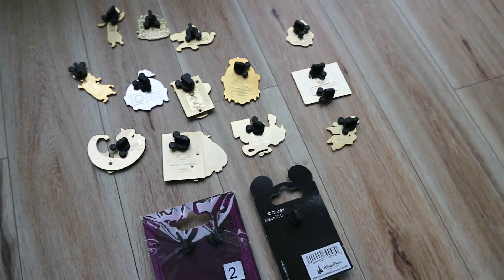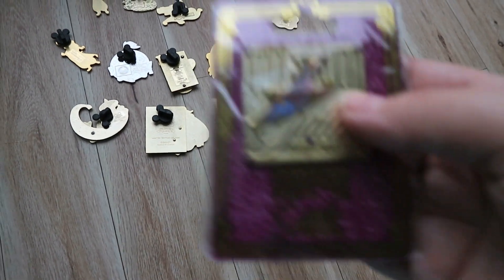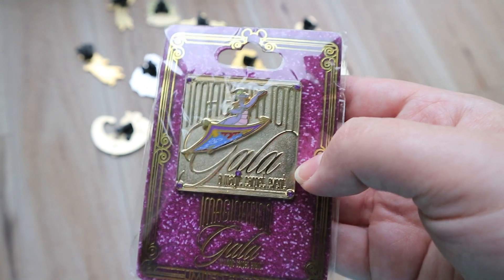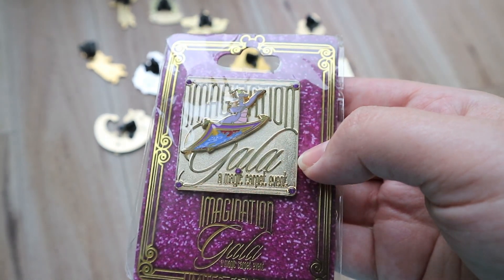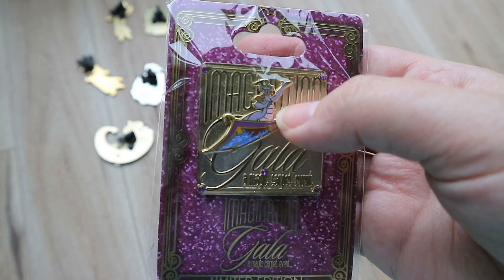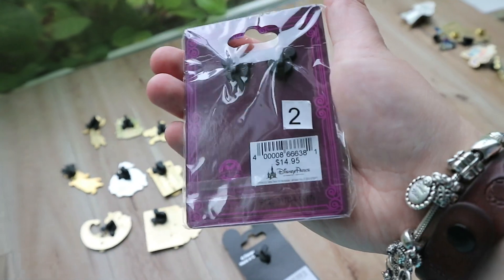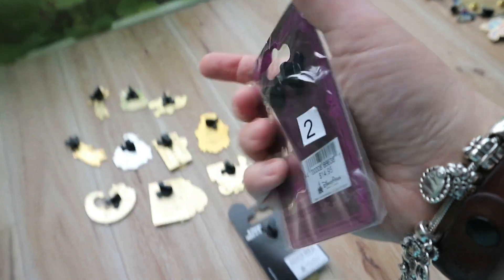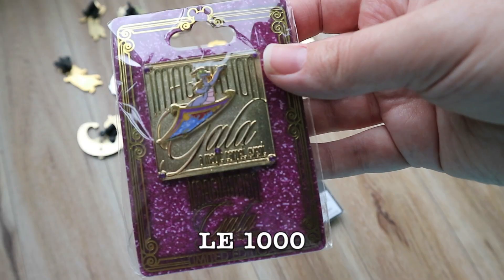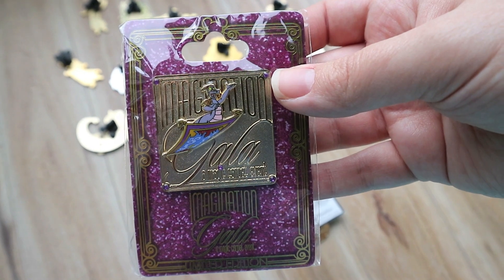First off, we'll start with the Aladdin collection. This first one I'm going to consider Aladdin because it has an Aladdin character on it. I traded this one with Jay and Chantel — it's from the Imagination Gala, like one of the pin events. It's got Figment riding the magic carpet and it's a limited edition. I'll leave a caption as to what the edition size is. I just thought it was pretty fancy — Figment is always fun.